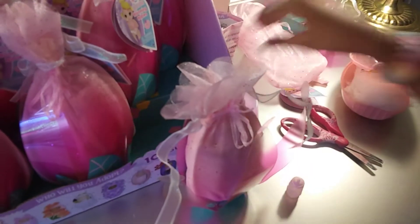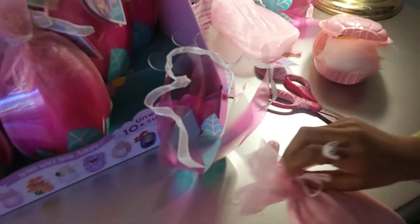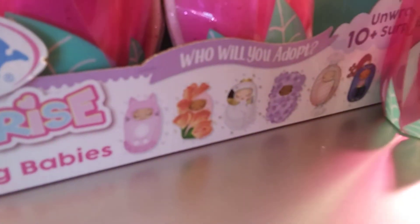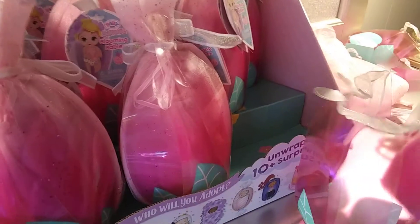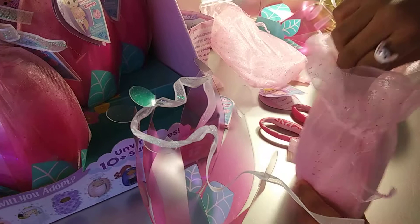I'm going to put it right here and open it. Now we're going to open it here. Okay, so I'm going to put it right here.